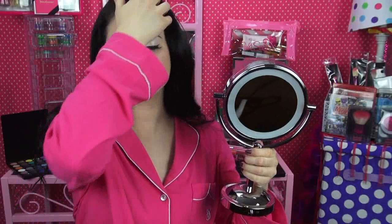For Christmas I also got this really awesome makeup mirror that lights up around the edges. I can't actually show you the mirror or else it's going to blind you with light.